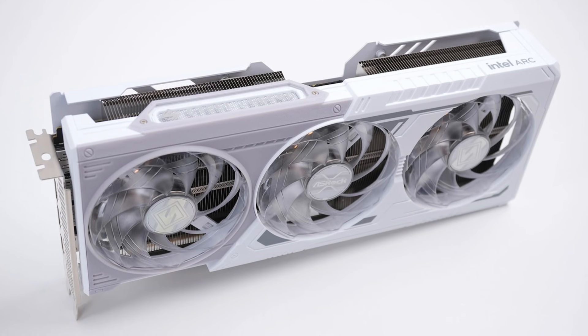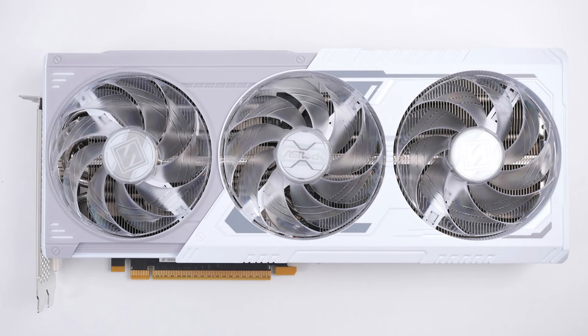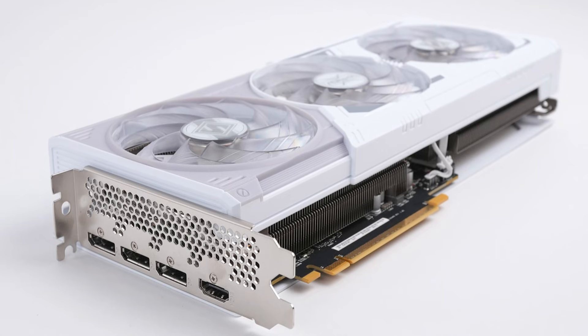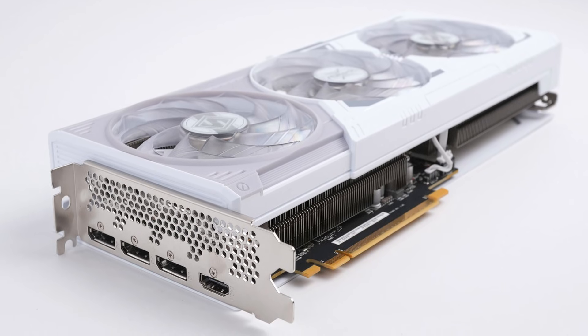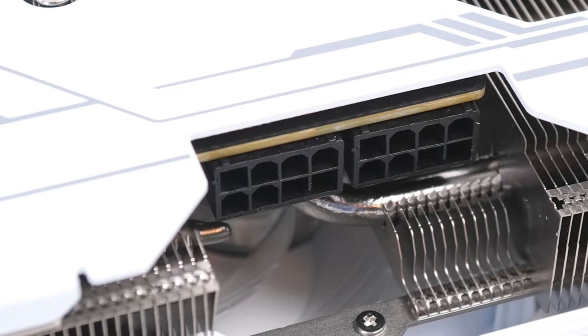The last card we're looking at is the ASRock Steel Legend, which is also a three-fan design coming in at 30cm long, one gram lighter than the Sparkle at 951g, but unlike the other two cards, is more of a three-slot design and uses two 8-pin connectors for power.